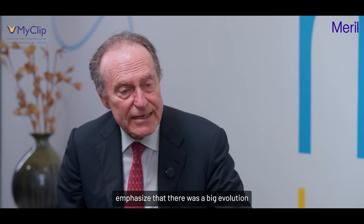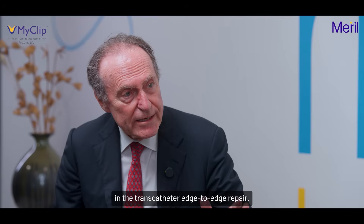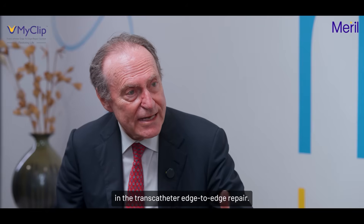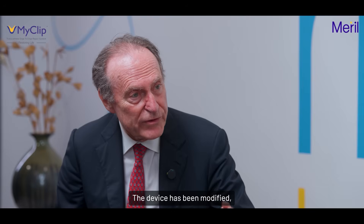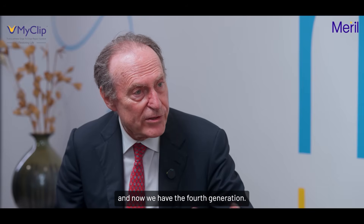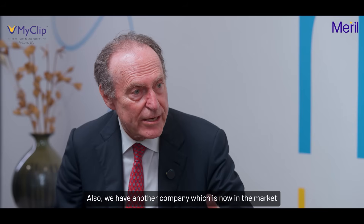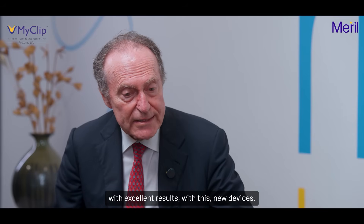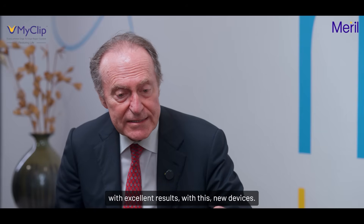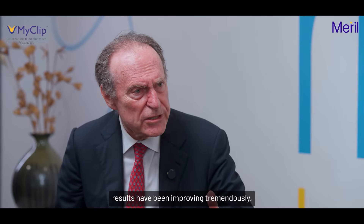We have to emphasize that there was a big evolution in transcatheter edge-to-edge repair. The device has been modified and now we have the fourth generation, and also another company which is now on the market with excellent results. With these new devices, results have been improving tremendously.